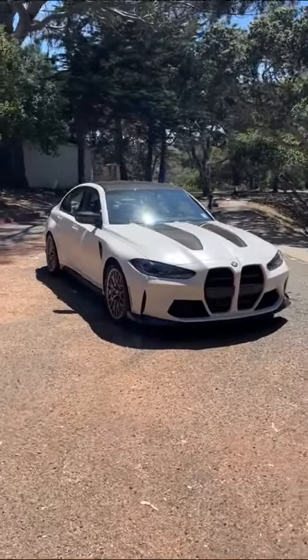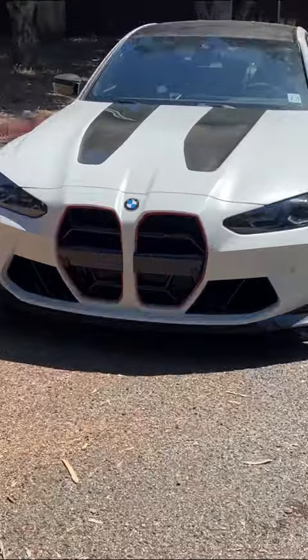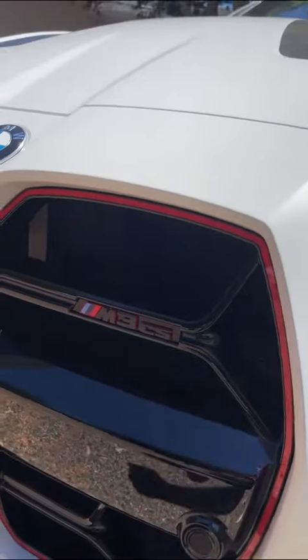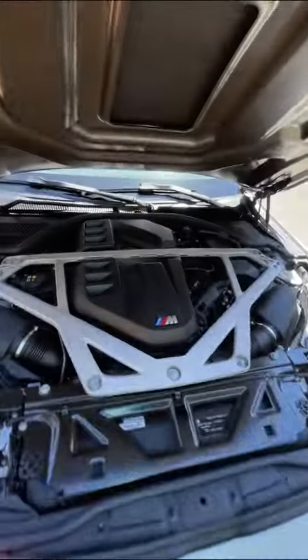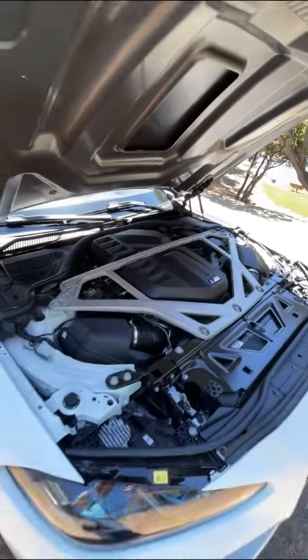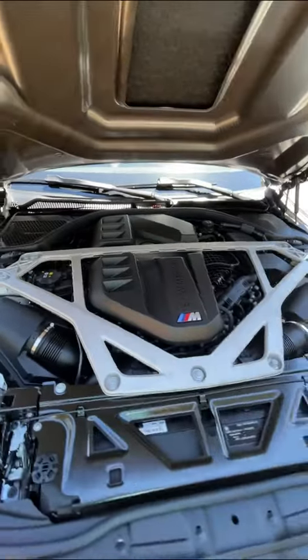This is the new BMW M3 CS and I'm going to show you why it's one of the craziest four-door cars that money can buy. The CS is the most extreme version of the M3 — it stands for Competition Sport. Because it's a Competition Sport, you get more power under the hood. The twin turbo inline six now makes 40 more horsepower, 543 total.